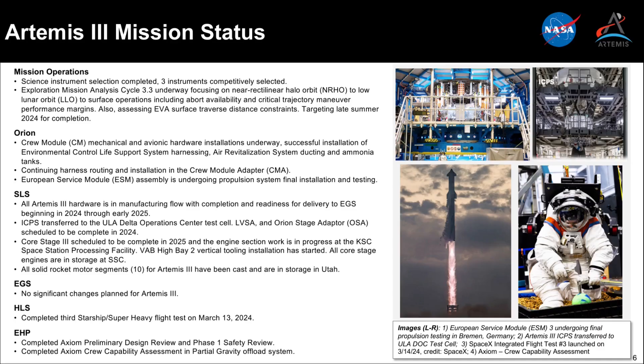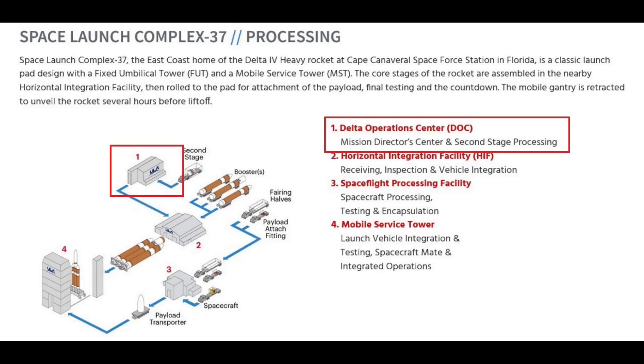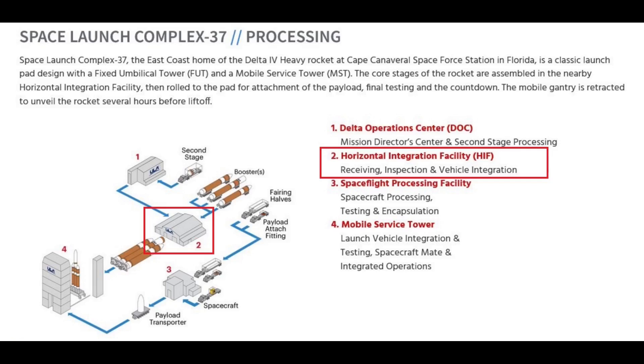There was a little confusion about ICPS III. Status reports said the unit is in the delta operations center in the vertical test cell, where stages are configured for stacking with SLS, outfitted with avionics and the nozzle extension device for the RL-10. However, pictures from family day at Cape Canaveral Space Force Station on April 27th showed ICPS III in the HIF, the Horizontal Integration Facility. I asked NASA Public Affairs about the discrepancy, and the SLS program confirmed ICPS III is in the HIF, but that all nominal processing and testing was complete.